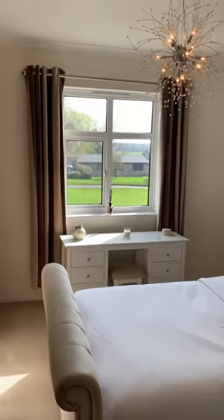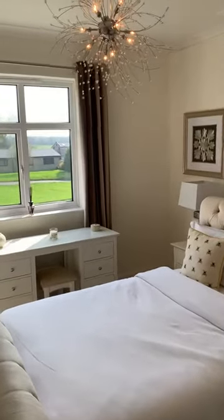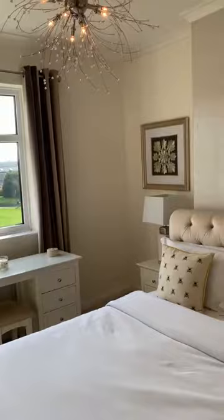Now through to a nice, spacious, bright bedroom — this is your master bedroom. Again, this overlooks the village green.